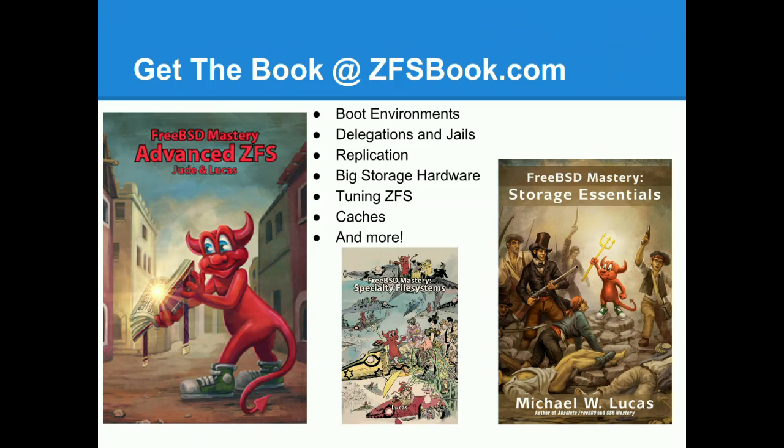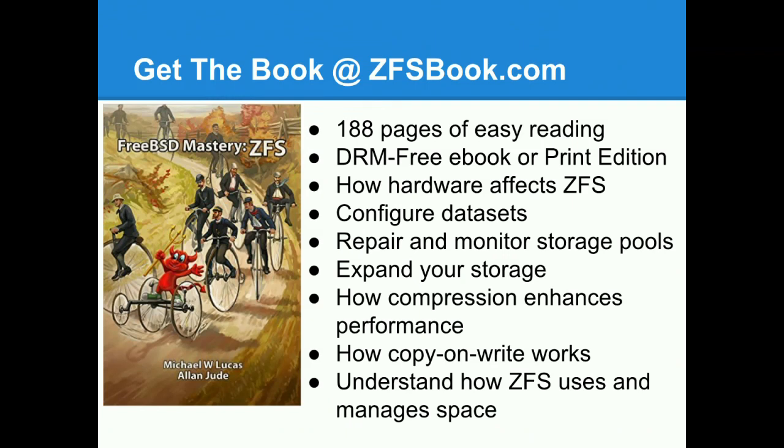Q: How does FreeBSD compare to OpenIndiana for ZFS? ZFS is ZFS across all of them — the differences are the other tools you get. FreeBSD's internal iSCSI server is a bit faster because it's newer, and FreeBSD has more familiar tooling for Linux users (e.g., `top` just works, whereas OpenIndiana uses `prstat`). When Sun open sourced ZFS they used the CDDL license — essentially a modified Mozilla Public License. On FreeBSD with our two-clause BSD license, having ZFS is no problem. Canonical says it's fine to have ZFS on Linux too, and no one has sued them yet. But if you're worried, just use FreeBSD.